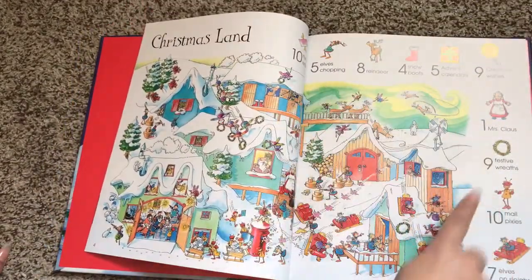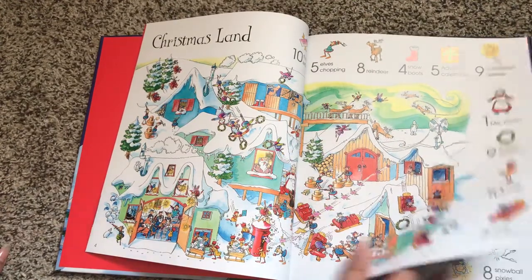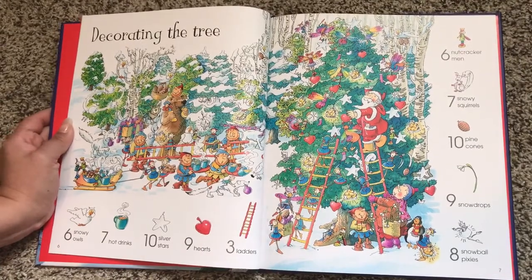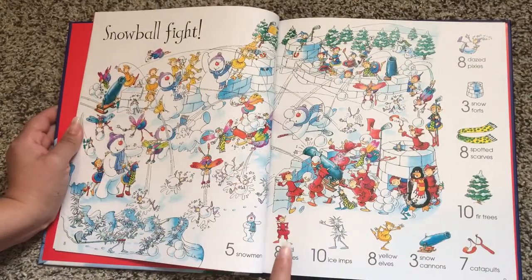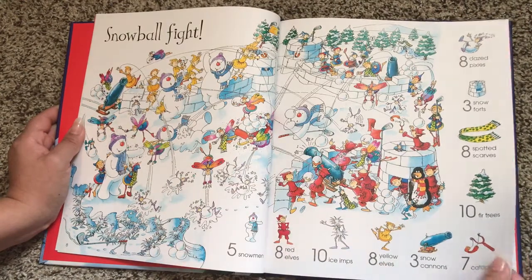As you can see, everything is categorized and they have a certain number of things to find, which is really cool because this should hopefully help to make sure that there are no arguments or fights. So let's say one kid is going to say, 'I want to find the red elves.' That child will find the red elves and then their cousin or their sibling can look through and find the yellow elves.